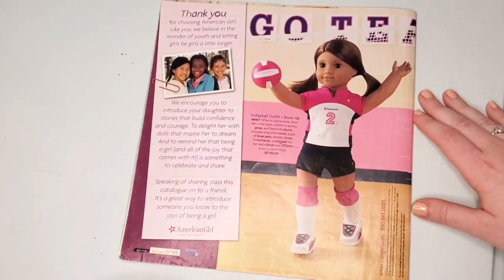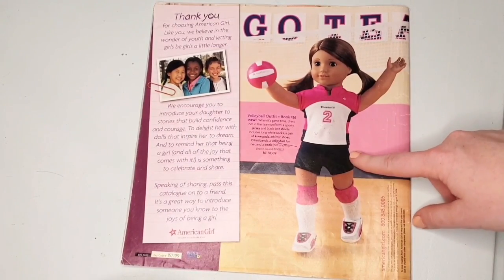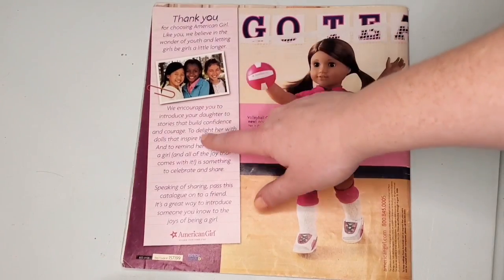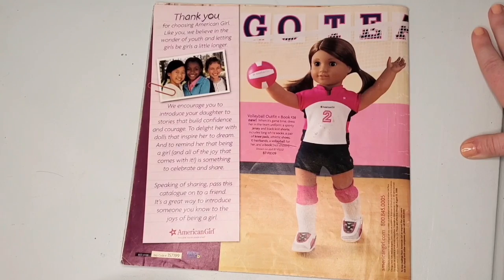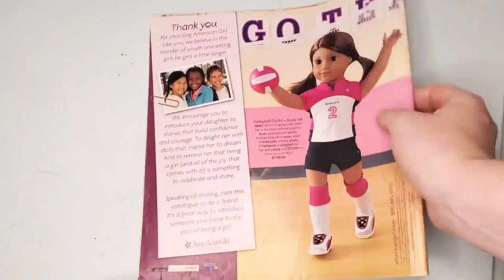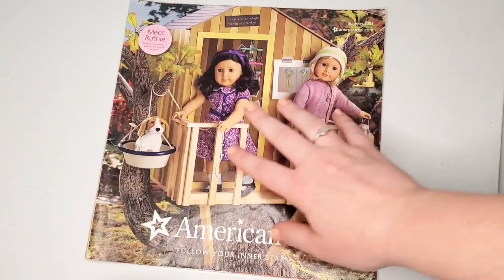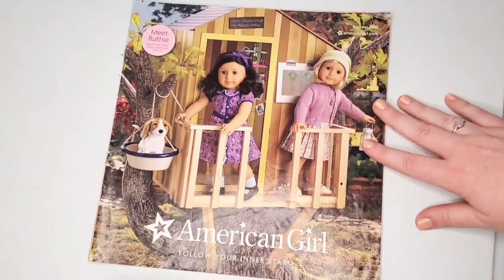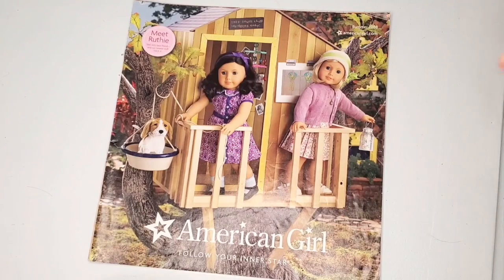On the back we have the volleyball outfit shown again on number 28. There's also a little thank-you note, presumably to the reader about girlhood and stuff like that. So yeah, this was their Summer 2008 catalog — very Kit and Ruthie heavy. I hope you enjoyed this catalog look-through; I love watching these types of videos as much as I love making them. It's so nostalgic to look back and get ideas of what to hunt down on the secondhand market. Thank you so much for watching — make sure to like, comment, subscribe, and I'll see you guys next time!